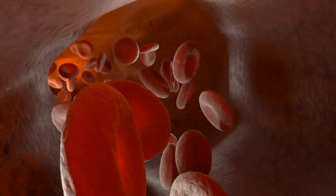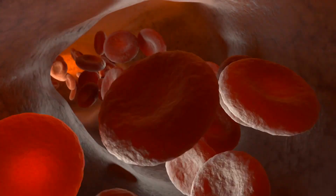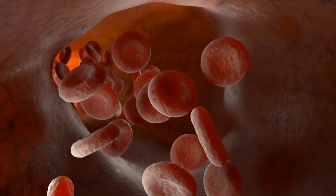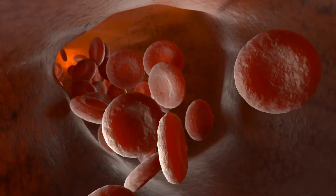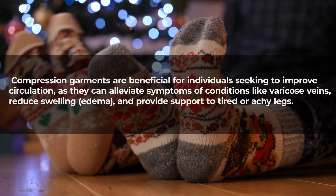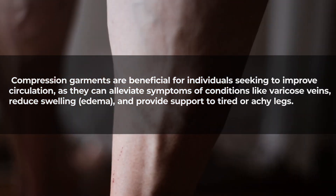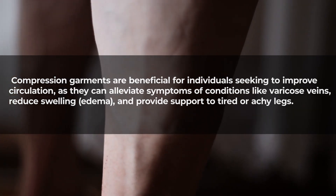By compressing the surface veins, compression garments assist in reducing the diameter of the blood vessels, which enhances blood flow velocity. This in turn facilitates the efficient transport of oxygen-rich blood to the muscles and tissues. They can alleviate symptoms of varicose veins, reduce swelling and edema, and provide support to tired or achy legs.